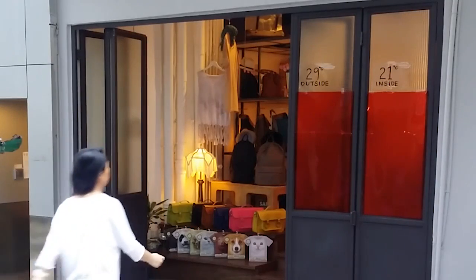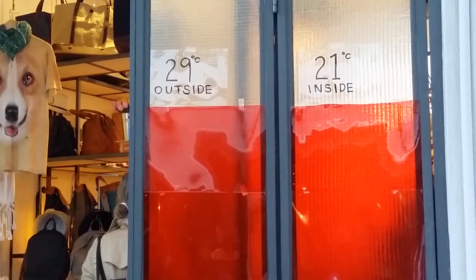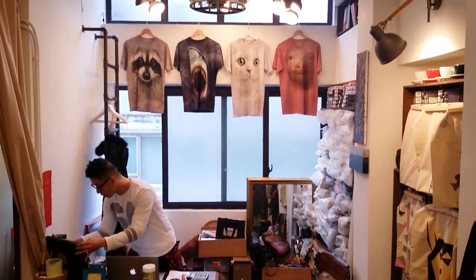Smart Glass changes color according to the temperature contrast between indoors and outdoors. Each color has different meanings. Gabrielle, the owner of the shop, applied Smart Glass to save energy.